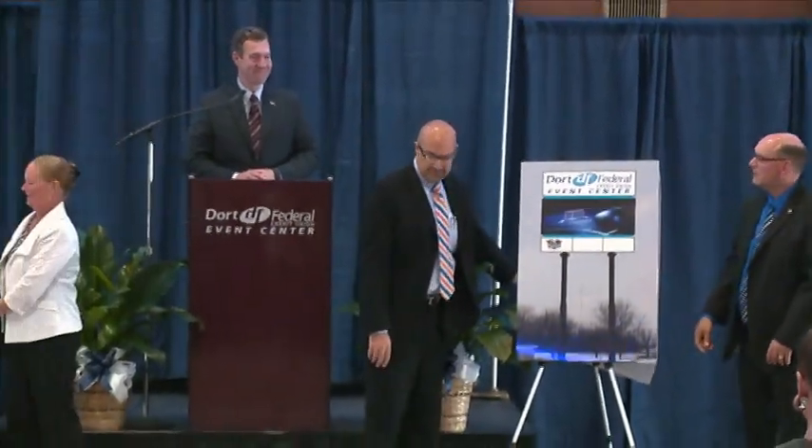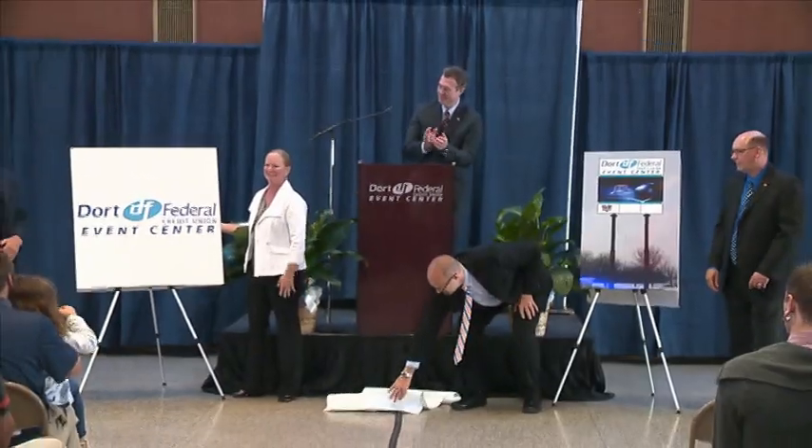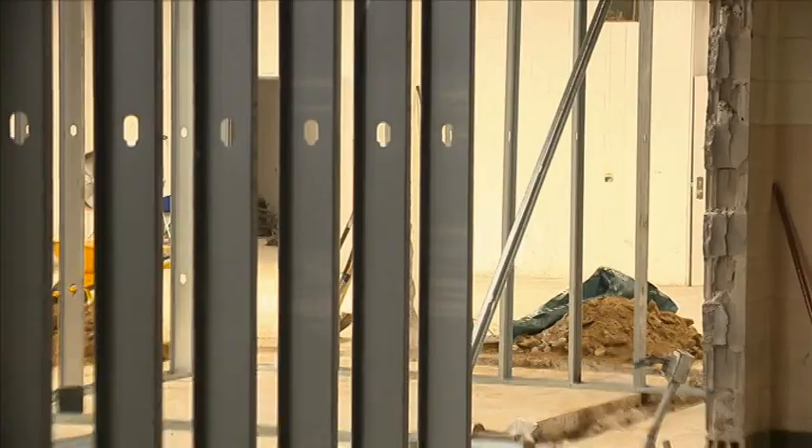Last week, Dort Federal Credit Union Event Center got a new name. Now it's in the process of getting a brand new look.